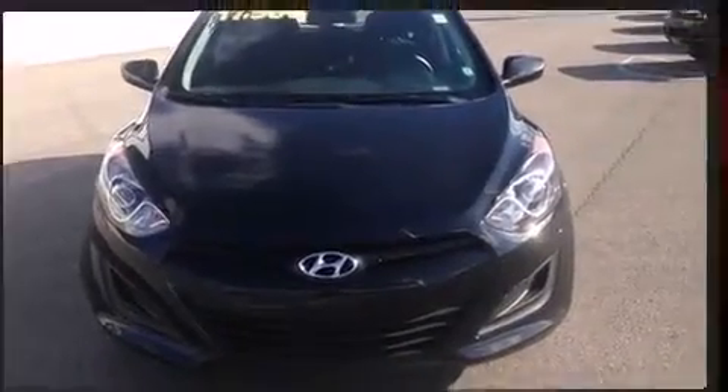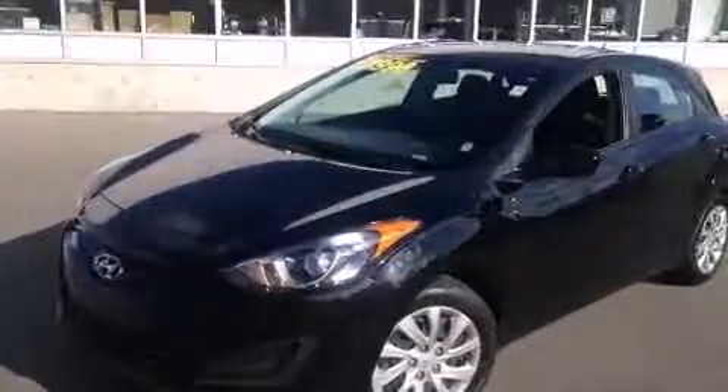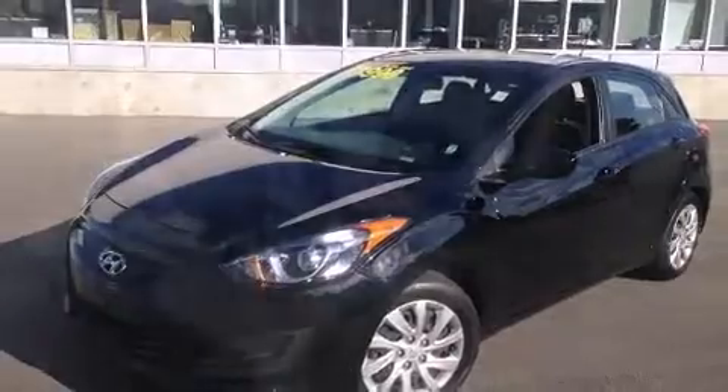A premium sound system with six speakers provides you and your passengers a sensational audio experience. Hyundai also prioritized safety and security.